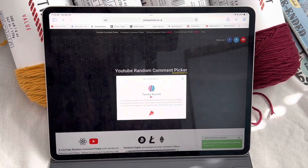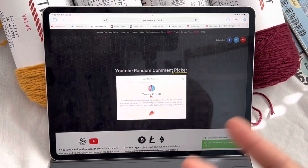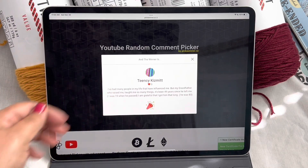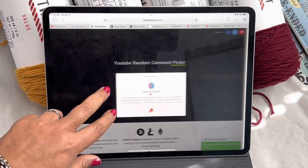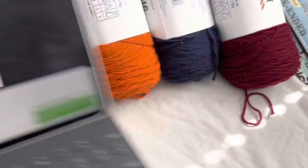The winner is Teensy Kismet! Congratulations, TC. I have been looking at your name for a very long time. That is so awesome. Her grandfather — or their grandfather — raised them and taught them so many things. That is so awesome. Teensy, congratulations — you just won all of this fabulous yarn!